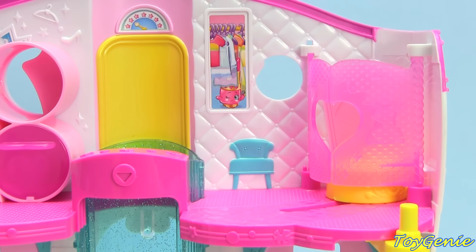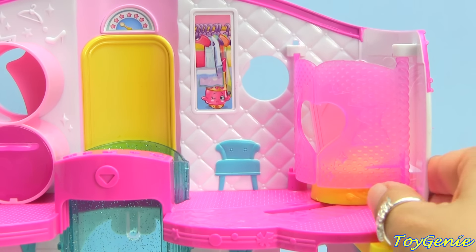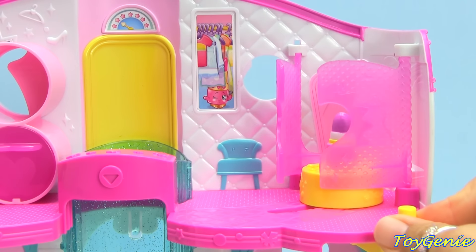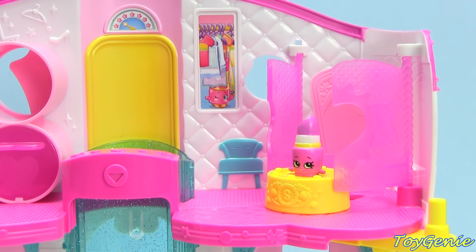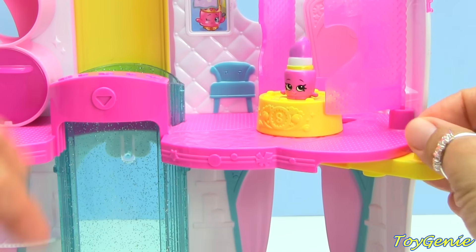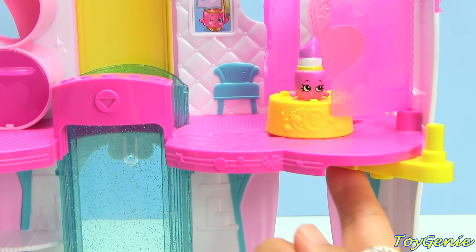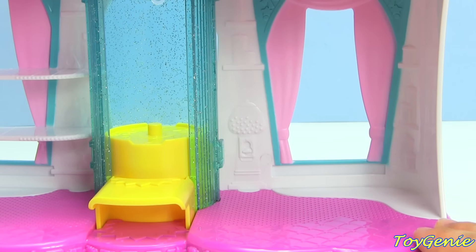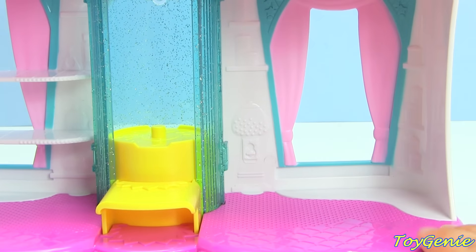Over here on the right there is a changing room — watch this, it completely spins! Before I go on, I wanted to show you there is this little clear rubber band thing they use under here to keep it still during shipping. You want to make sure you remove this otherwise it won't glide smoothly — it's hidden all the way under here so be sure when you get this set to cut it and remove it. Down on the bottom right you can see the window that goes straight through; there's even a little gumball machine imprinted in there — I wish there were stickers you could put on there.